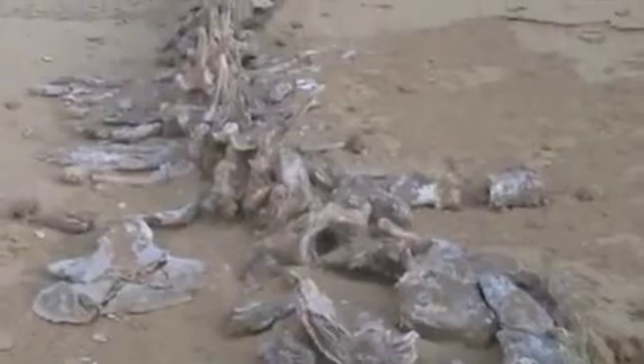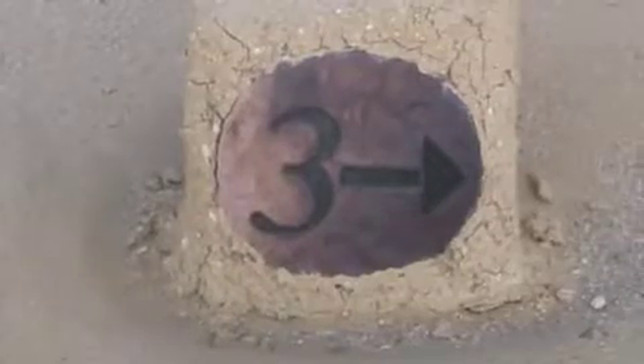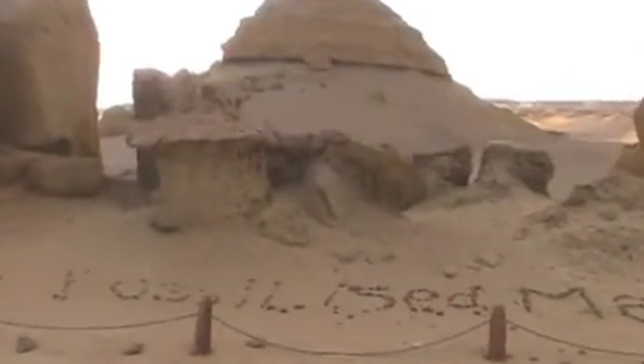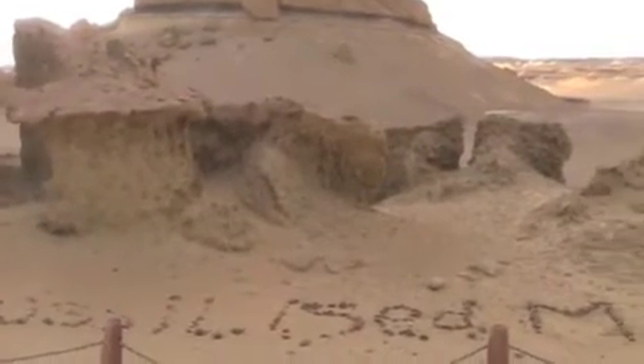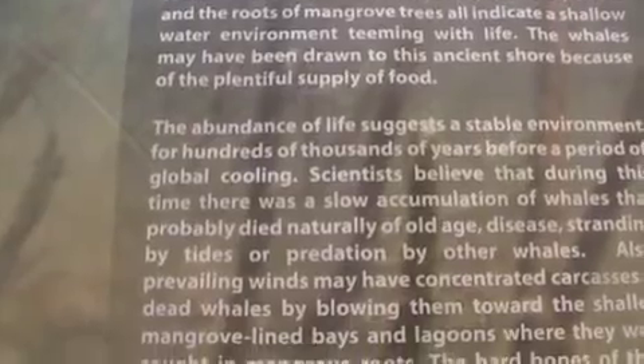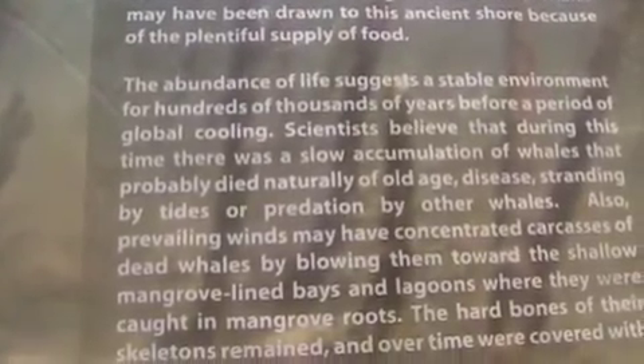The backbone of number 2. Life and death on the shoreline — 400 skeletons of ancient whales, sea cows, and fossilized roots. Those big chunks right in front of me are the fossilized mangrove roots. This was the bottom of the sea where we are right now. There was a slow accumulation of whales that died naturally of old age or disease.